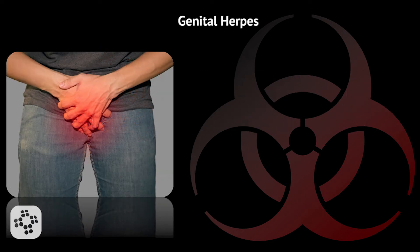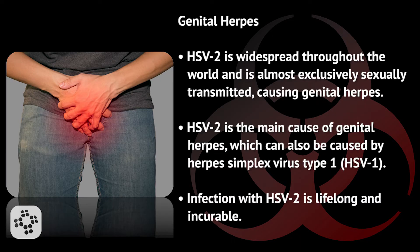Now let's look at herpes simplex virus type 2, otherwise known as genital herpes. It's widespread throughout the world and is almost exclusively sexually transmitted, causing genital herpes. HSV-2 is the main cause of genital herpes, which can also be caused by herpes simplex virus type 1. Infection with HSV-2 is lifelong and incurable.